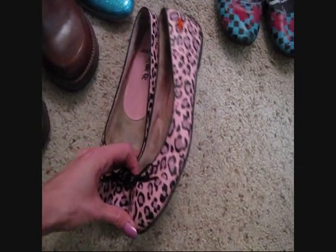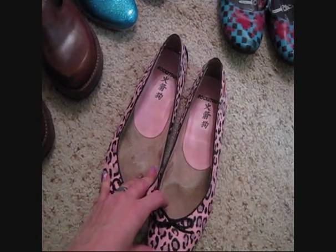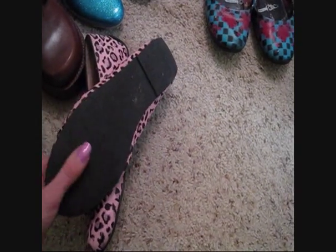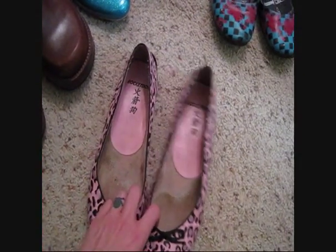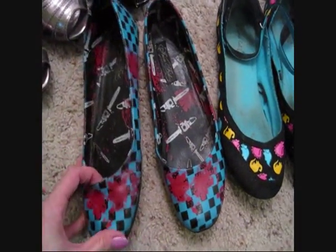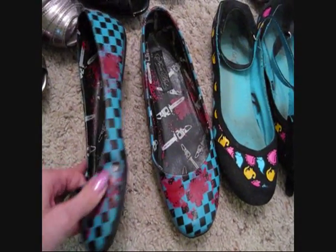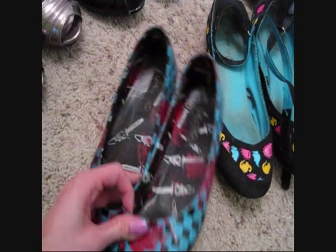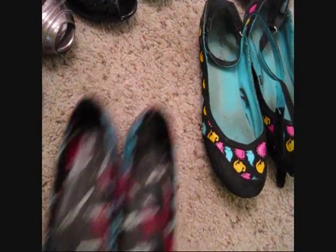I've had the pink leopard print flats for about four or five years now, gotten a lot of use out of them. They're not worn much on the bottom so they're really good quality. I also have these which are just fun flats if you're wearing more of a new wave kind of outfit but don't want to make it too fussy. I got these at Hot Topic.